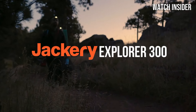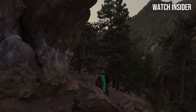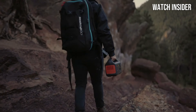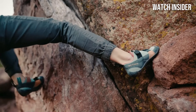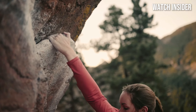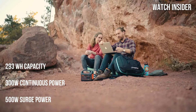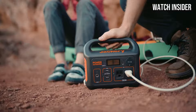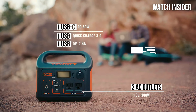Number 2: Jackery Portable Power Station Explorer 300 stands out as an exceptional choice for outdoor enthusiasts, campers, and anyone needing reliable backup power. With a capacity of 293Wh, this compact solar generator packs a punch while remaining lightweight and easy to transport. The Explorer 300 is designed with versatility in mind, featuring multiple output options including AC outlets, USB-A ports, and a DC car port, allowing you to charge and power a variety of devices simultaneously.